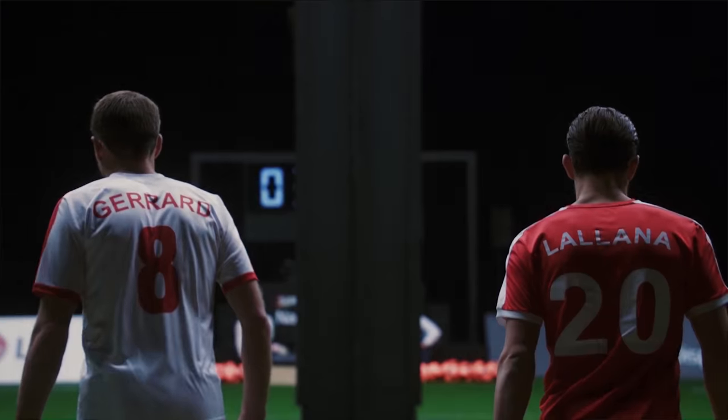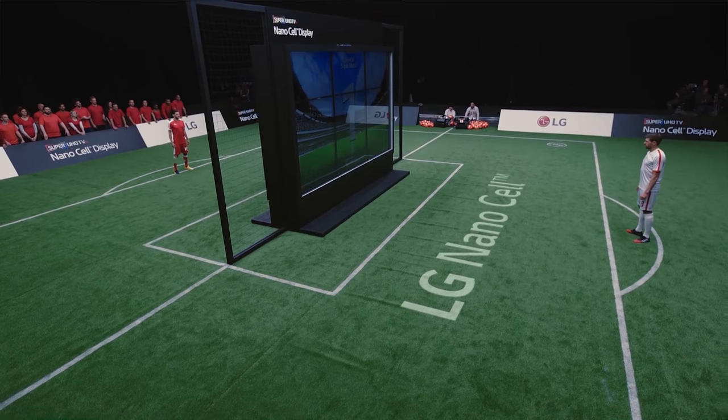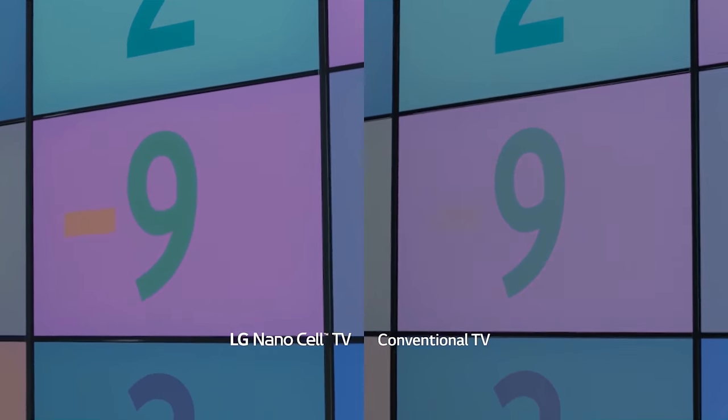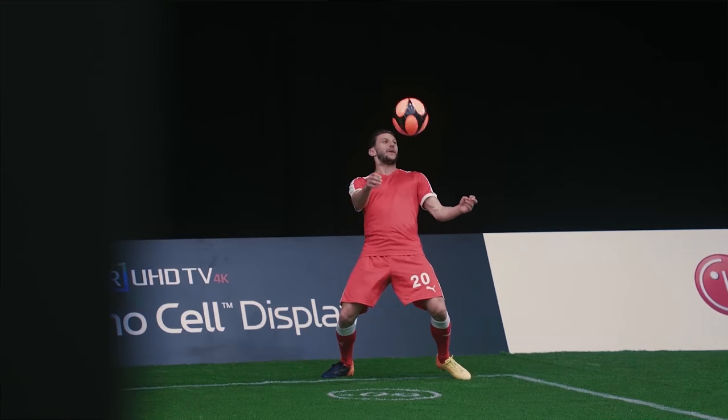This is what I call the Rob Lowe effect, where there are no bad angles. LG cleverly demoed the feature by having two competing pro soccer players take aim at a section of the screen from a 60 degree angle — one a conventional LCD, the other sporting NanoCell technology. You can guess how the story ends, but I'll drop a link below if you'd like to watch two dudes compete in a game of skilled ball fondling.